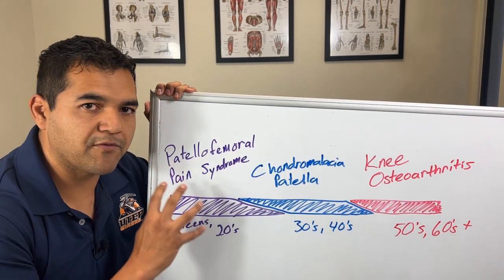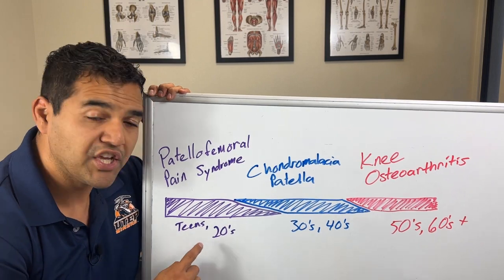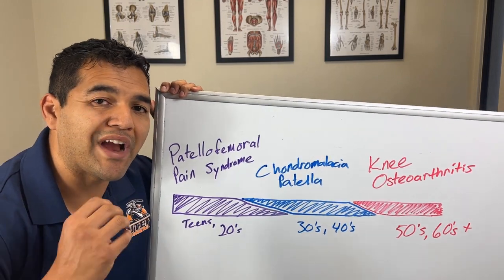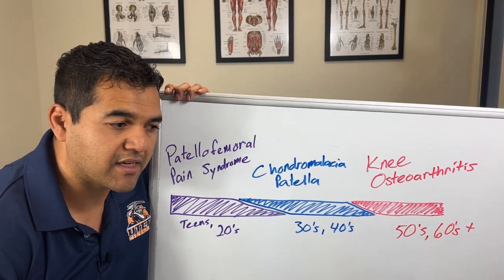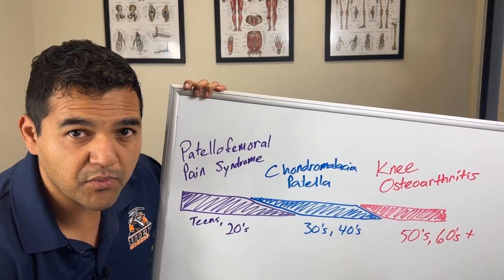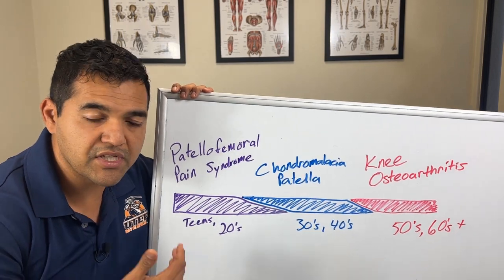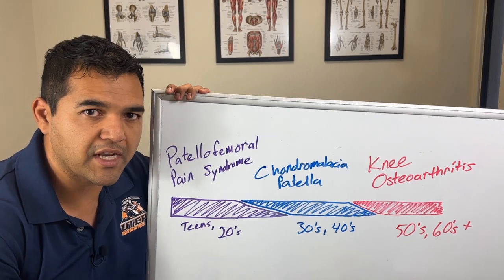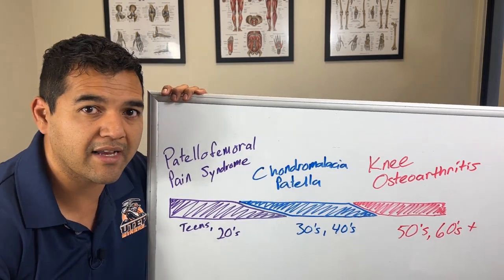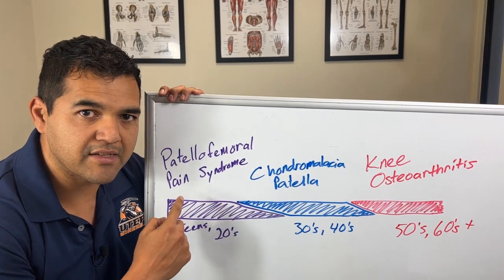Now let's talk more about patellofemoral pain syndrome. If you've got it, chances are you're younger and active — involved in running sports, soccer, jumping sports like basketball, track, cross country, or you're just a fit, healthy, active individual. Maybe you don't even do organized sports, but you like to walk or hike a lot. That can also lead to patellofemoral pain syndrome.